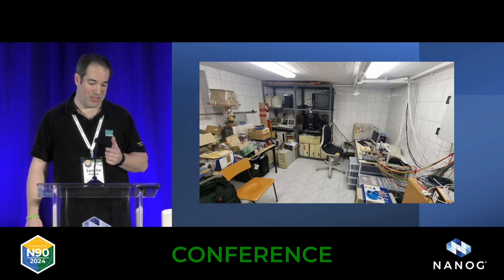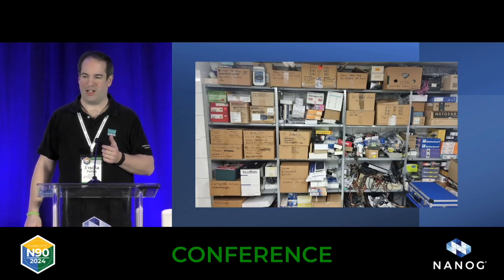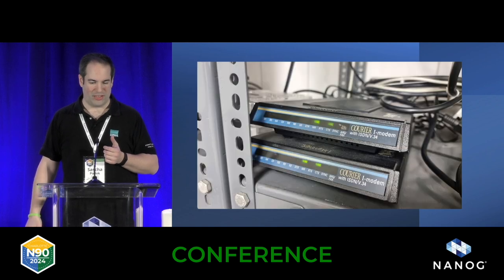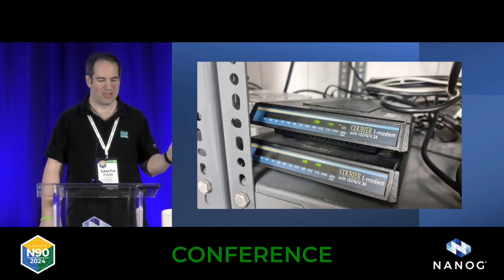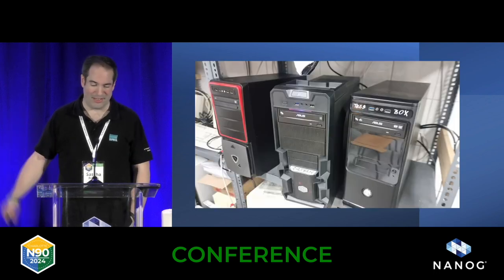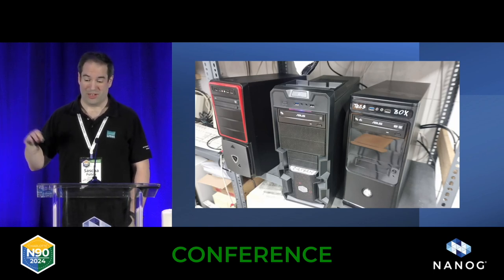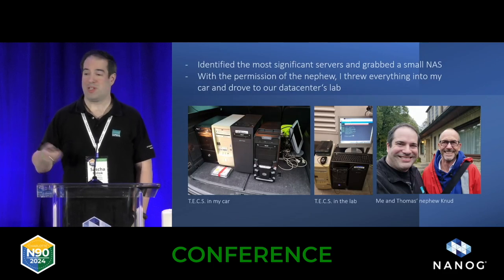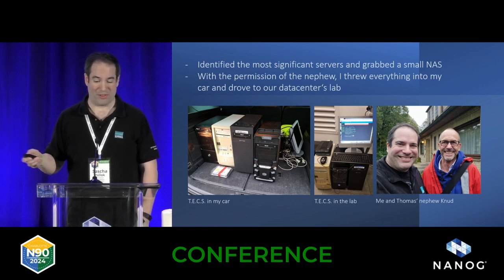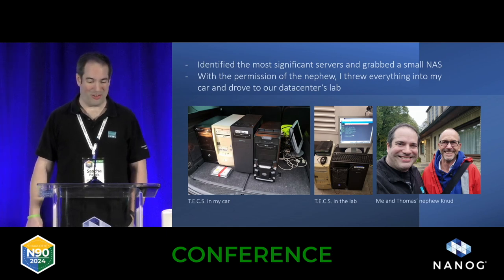I found the basement, which I found really impressive — servers, cables everywhere, a good amount of spare hardware from different eras. There were ISDN modems, which makes it a little difficult to bring them online again since ISDN connections are no longer sold in Germany. I identified the key boxes: a Linux server in front of a Windows box where Tex was running in DOS boxes. I grabbed the important stuff and moved everything to our lab. This is his nephew, giving credit to the time he took to get me in there and help carry everything out.